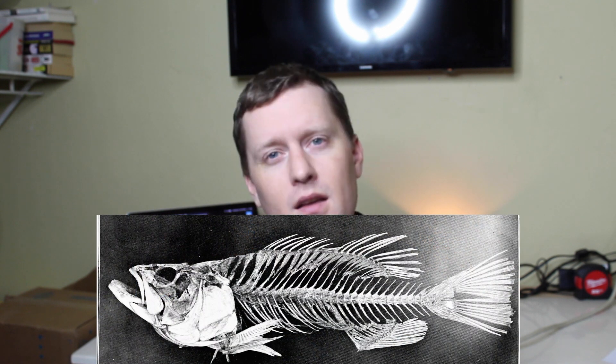Why are they using soybeans in fish food? The soybean is higher protein than traditional fish meal, which is basically leftover fish parts. The fish can digest the soy protein easier and it's a lot cheaper than traditional fish meal.